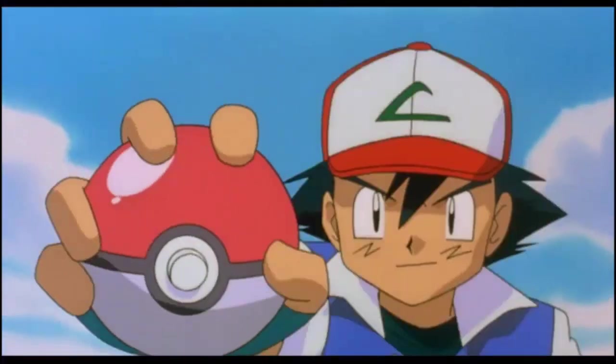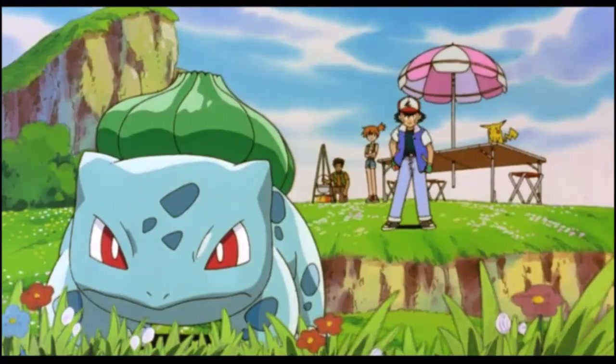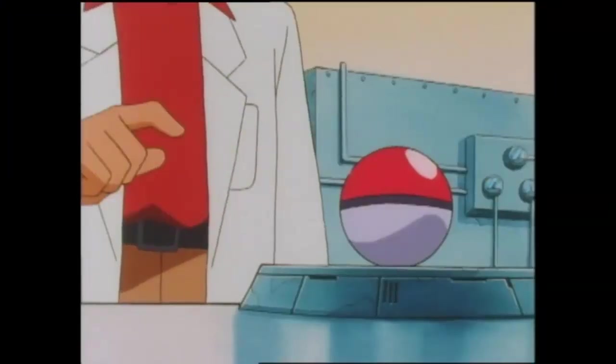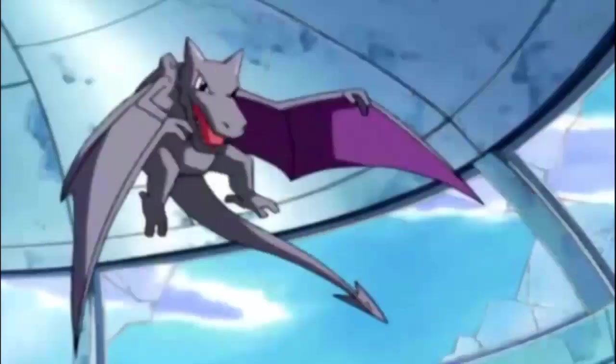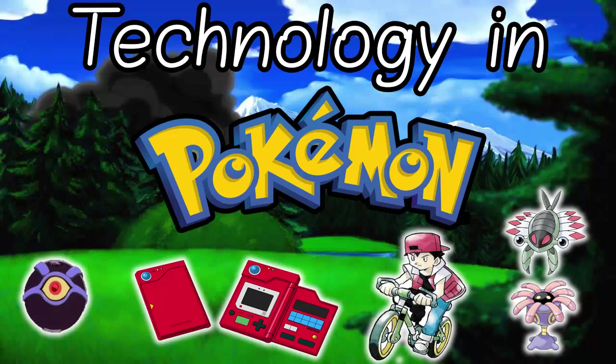The science and technology within the Pokemon world is far more advanced than anything we have here on Earth. The scientists in the Pokemon world have found ways to store biological data in light, teleport Pokemon around the world, time travel, resurrect fossils, and even cloning. So let's take a look at each of the most important tech in the Pokemon world and see how realistic it really is.